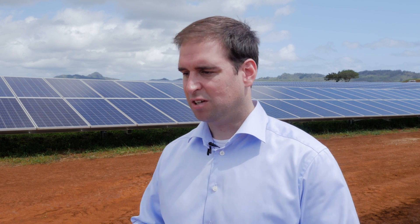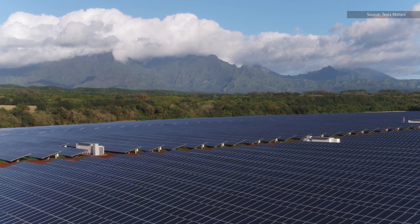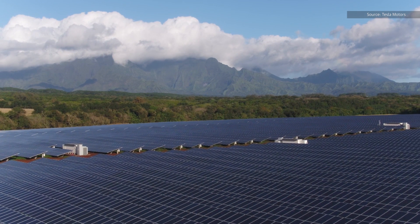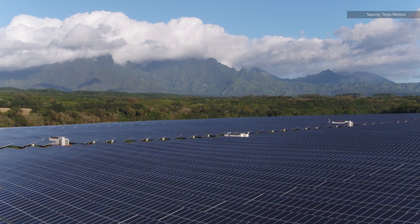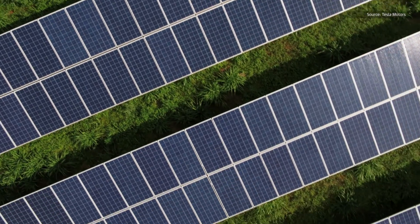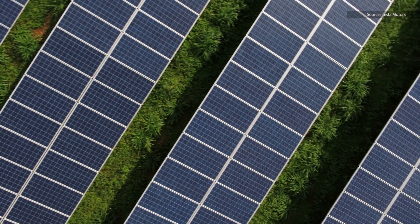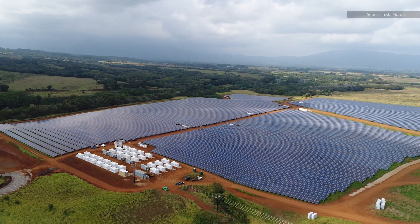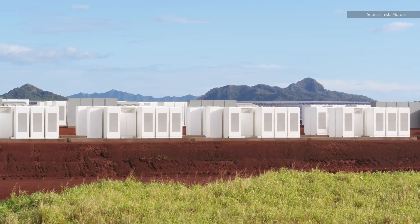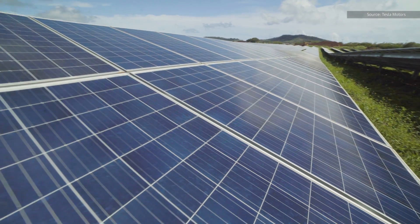Without storage you can only have so much because you need instantaneous matching between the loads and the generation. But with storage we can break that constraint and suddenly have things like solar panels that can provide ultimately maybe all of the electricity that the grid needs. It allows the whole grid to operate much more efficiently, much more economically. You don't have to have oversized generators and oversized wires everywhere to deal with peak demands that only happen briefly. A lot of utilities are realizing the importance of this technology — every utility around the world is recognizing this is going to impact their business model.